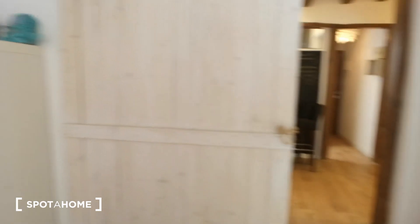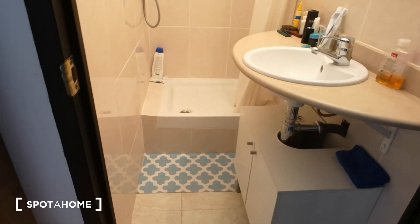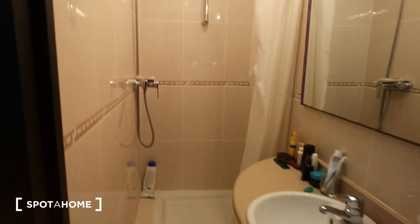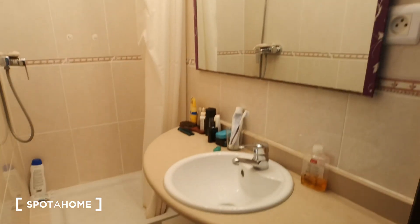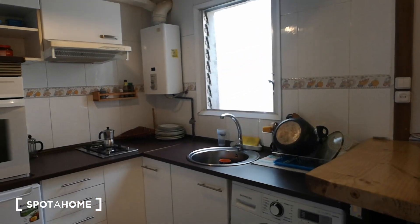We still need to see the bathroom — here it is. It's a nice, very bright bathroom with a sink, storage space, a big shower, and a nice mirror. And that's it — a nice little flat in El Raval neighborhood.